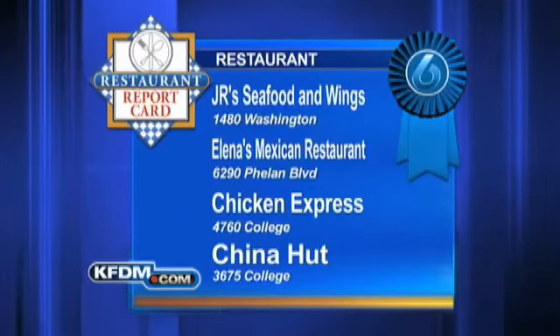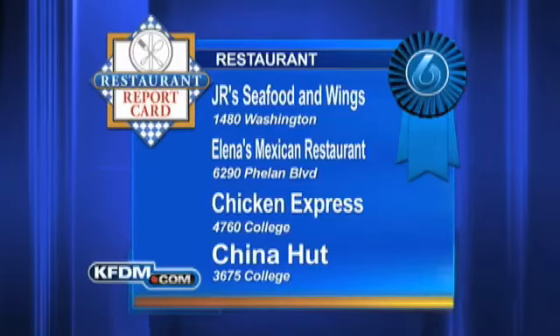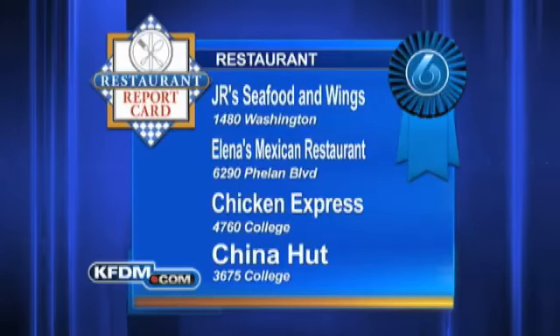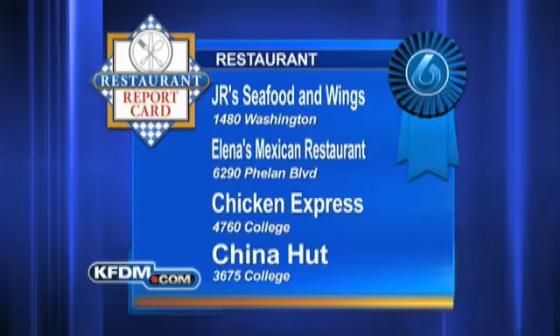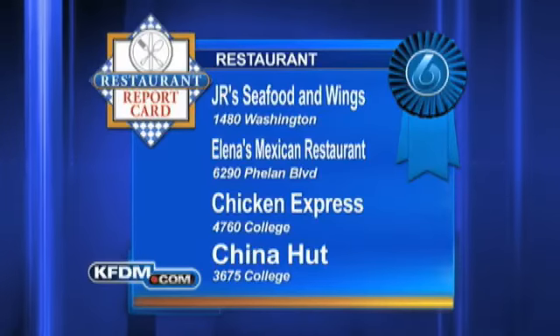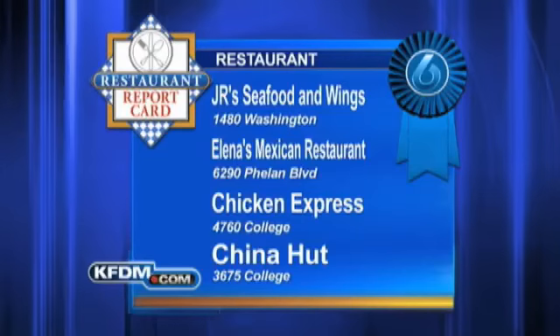And on to our perfect scores — our Blue Ribbon Award winners. JRC Food and Wings on Washington, a 100. Elena's Mexican Food Restaurant on Phelan, Chicken Express on College, and China Hut on College round out our perfect scores. For more scores and information, just log on to our website at kftm.com.